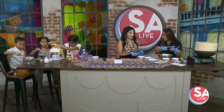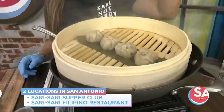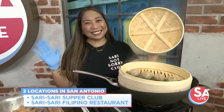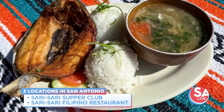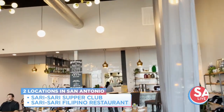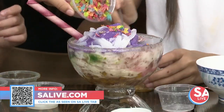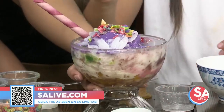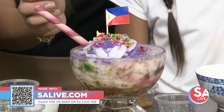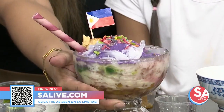Sorry Sorry has two different locations. The new menu highlights flavors influenced by parts of Asia and also Mexico and Spain — reflecting the Philippines' rich culinary history. For more information on Sorry Sorry, head over to salive.com, click the 'As Seen on SA Live' tab or scan the QR code on your screen.